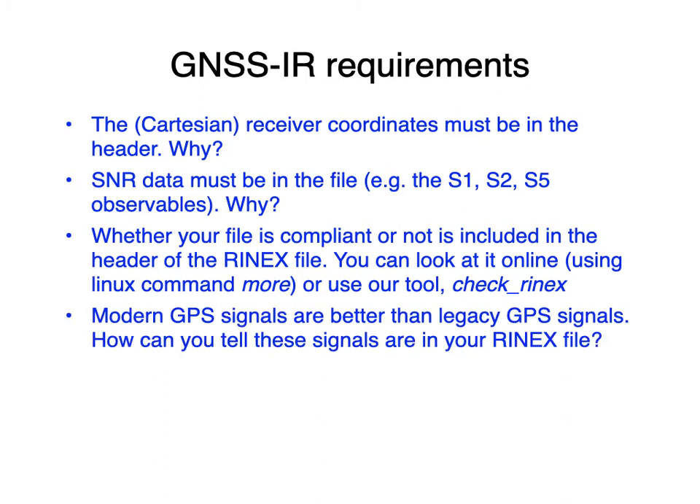Modern GPS signals are better than legacy GPS signals, which is why I told you about them. As for how a beginner could tell whether those signals are in your RINEX file, there's really no easy way — I could explain it, but it's not trivial for a newcomer.